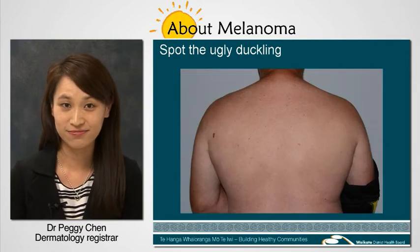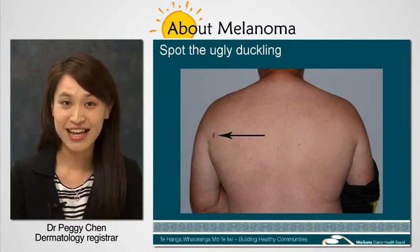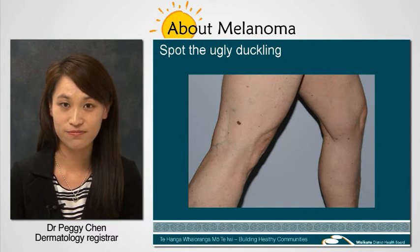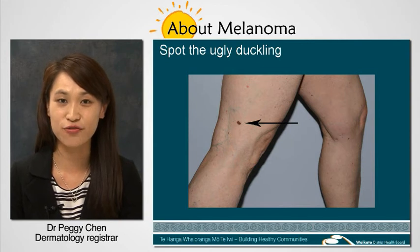Where's the ugly duckling? Well done! It's in the left shoulder. Let's try one more. Yes! You got it! It's on the right leg.